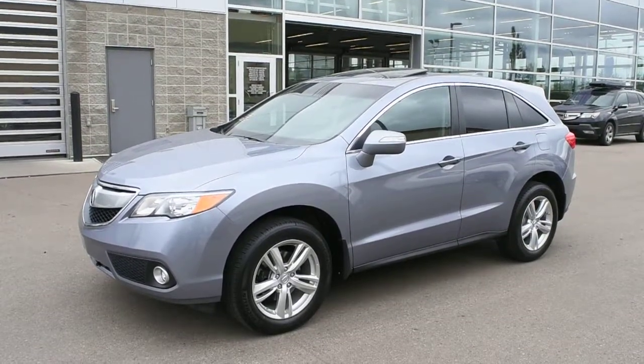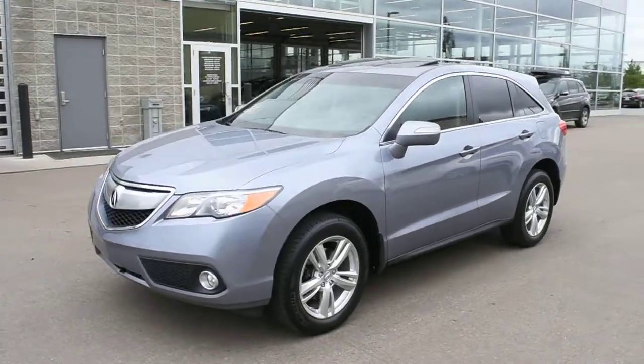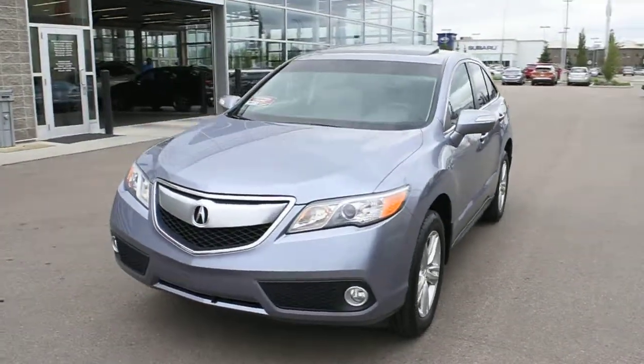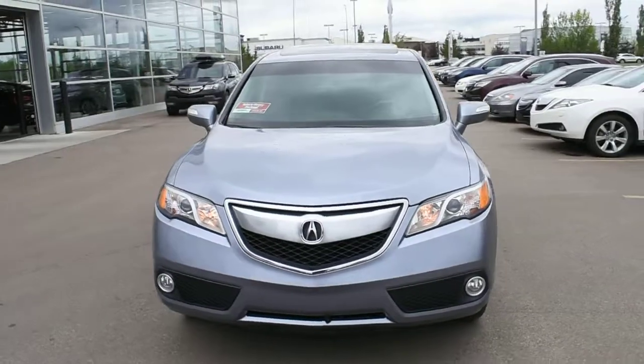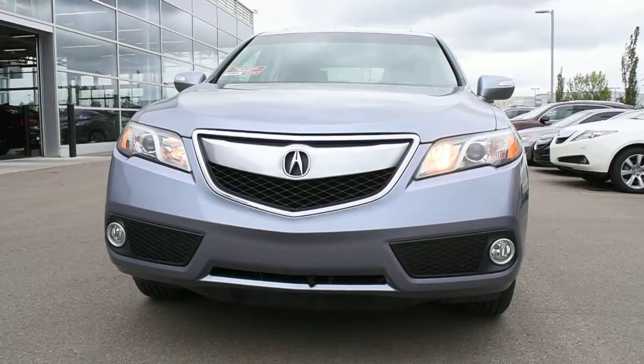Hi there, welcome to Westside Acura. This is the 2014 Acura RDX all-wheel drive in a gorgeous frost mist metallic. This all-wheel drive comes well equipped with your HID automated headlight system with integrated fog lights towards the bottom.